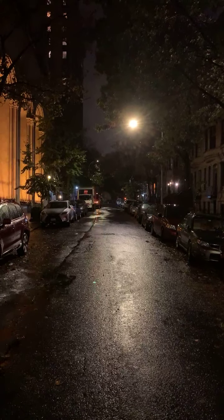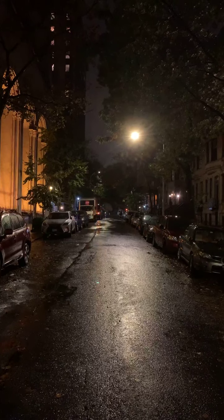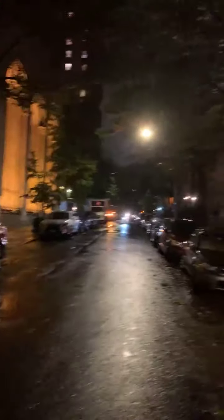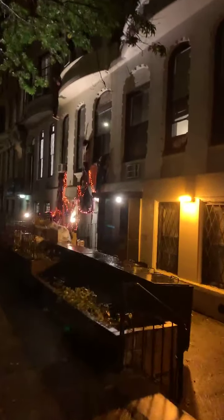Greetings from the Upper West Side of I Love New York on October 29th. We're right alongside Central Park and it is almost Halloween, which means the Halloween decorations are getting better with less than a week away.